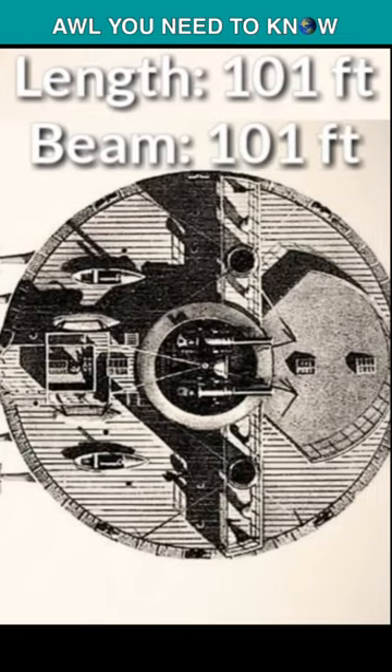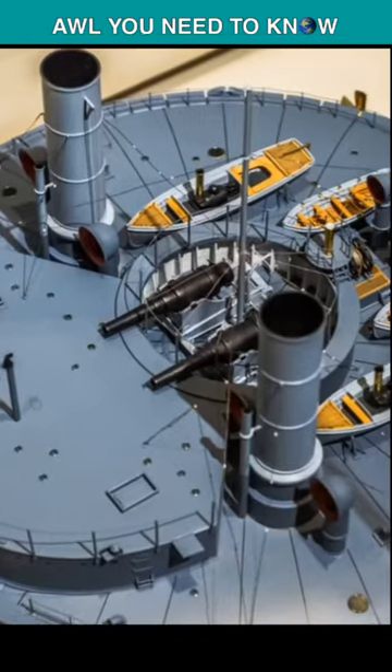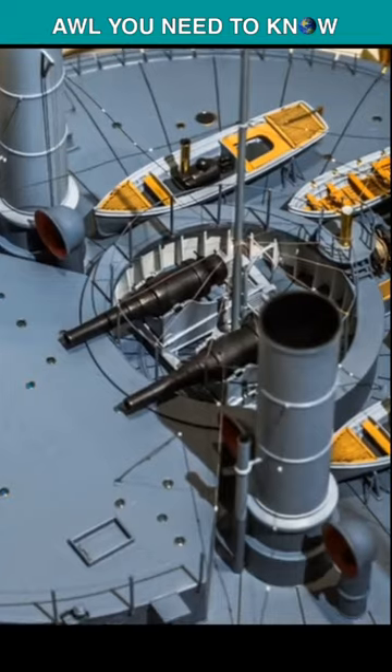Completed in 1874, the Novgorod was completely round in shape with a diameter of 101 feet. She displaced some 2,500 tons and was armed with two 11-inch rifled muzzle-loading guns.